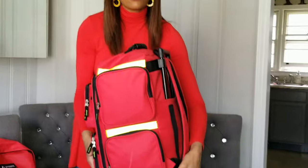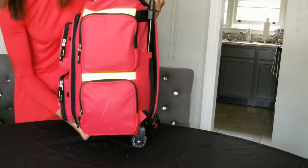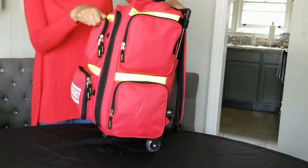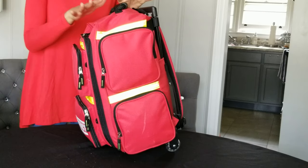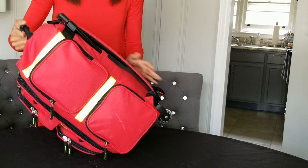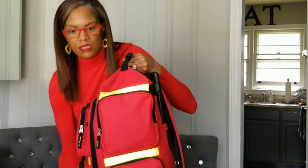The only drawback I have noticed about this particular bag so far is that the wheels on the bottom of the bag are not the same size as the little kickstand feet. Therefore the bag sits lopsided, and if you have heavy contents in here I'm sure it easily tips over. I would love for the manufacturer to make it so that the kickstand feet are level with the wheels so that the bag can sit up in a straight position.